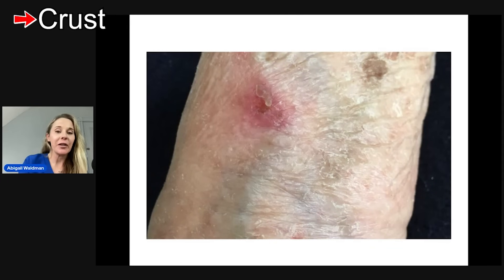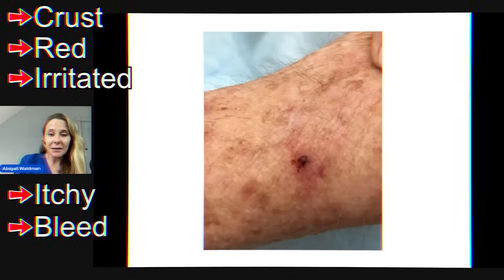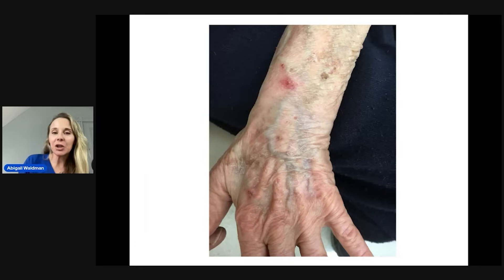Sometimes they can have crust on them, be red, irritated, and itchy. Sometimes they can even bleed. This is another pre-cancer with a little hemorrhagic crust. Sometimes they can actually form little horns on top of them. One in a hundred to one in a thousand pre-cancers will turn into a full-grown skin cancer. When you have many of these — hundreds or thousands — that means the likelihood of getting a skin cancer in the future is very high.